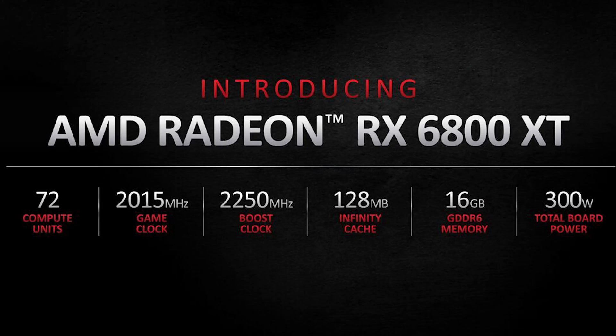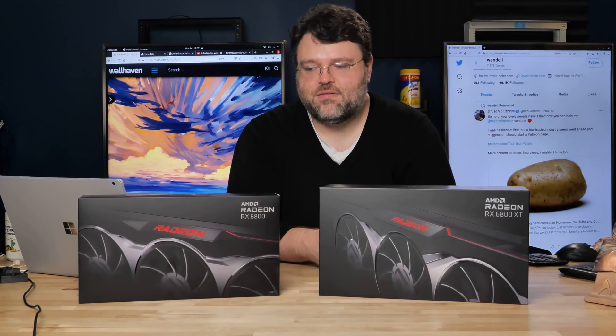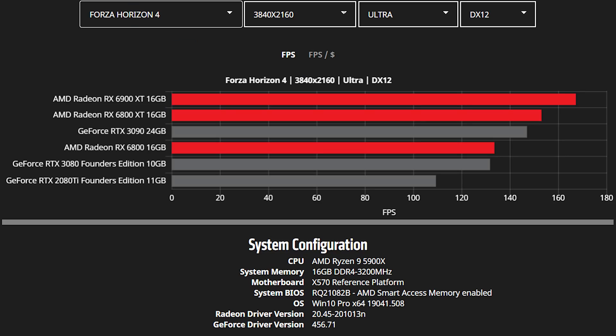What's the difference between the 6800 and 6800 XT? The 6800 XT has 72 compute units, 16 gigs of memory, a game clock of 2.015 GHz, and a boost clock up to 2250 MHz. The RX 6800 has 60 compute units, 16 gigs of memory, a game clock of 1815 MHz, and a boost clock of 2105 MHz. Both share a 256-bit memory interface and 128 MB Infinity Cache.